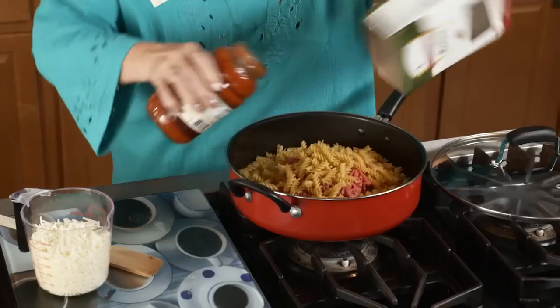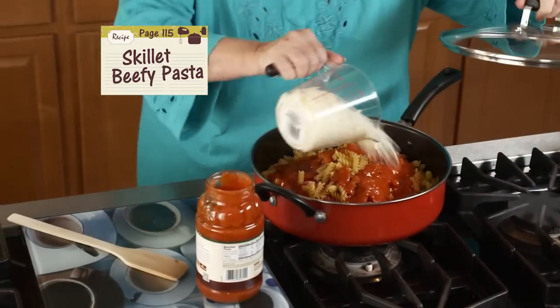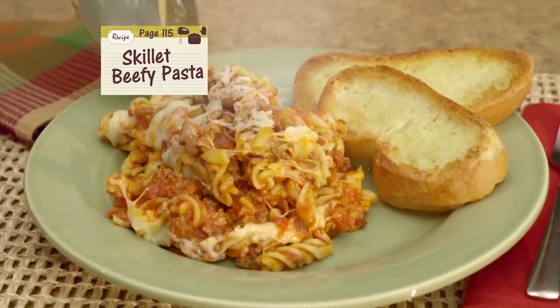Get great shortcuts too, like this beefy pasta. No need to pre-brown meat or boil pasta. Dump it all in the pot. Dinner is served in 15 minutes.